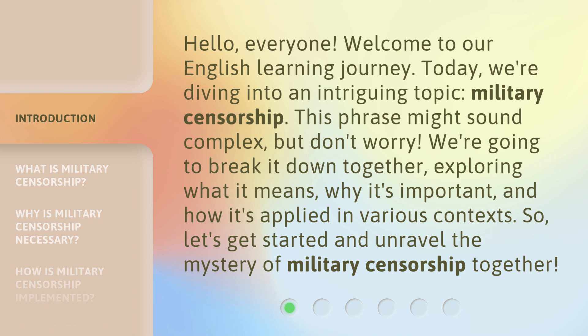This phrase might sound complex, but don't worry. We're going to break it down together, exploring what it means, why it's important, and how it's applied in various contexts. So let's get started and unravel the mystery of military censorship together.